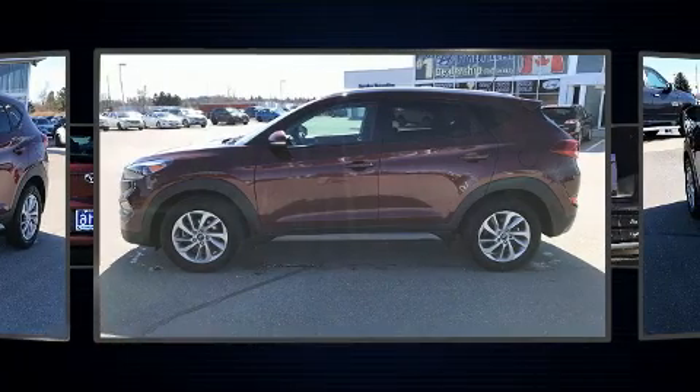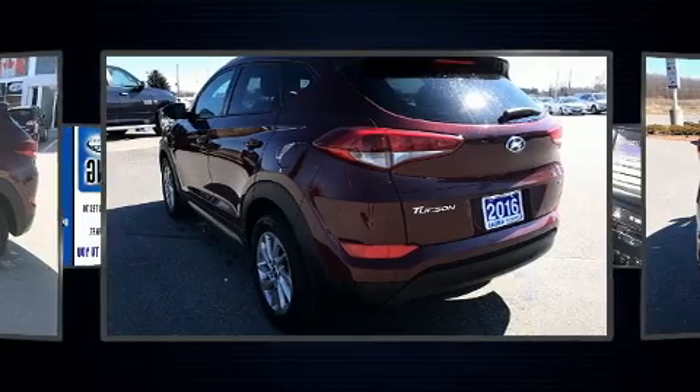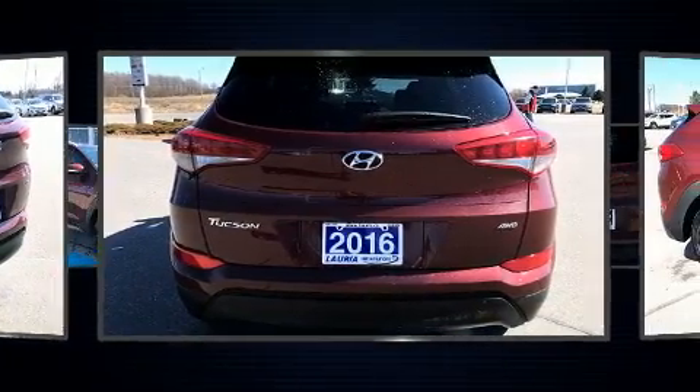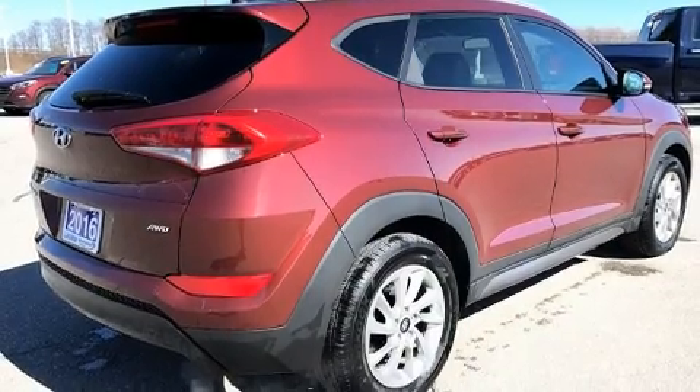Hyundai prioritized practicality, efficiency, and style by including adjustable headrests in all seating positions, heated front and rear seats, a roof rack, and a blind spot monitoring system.